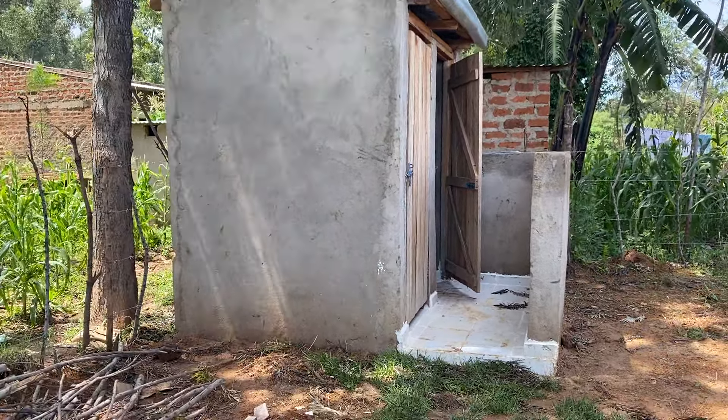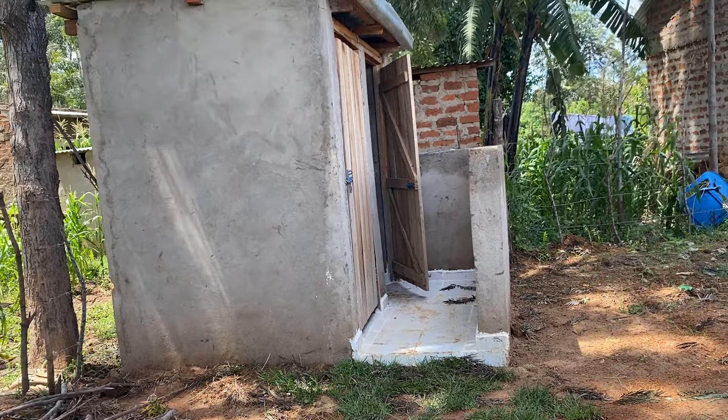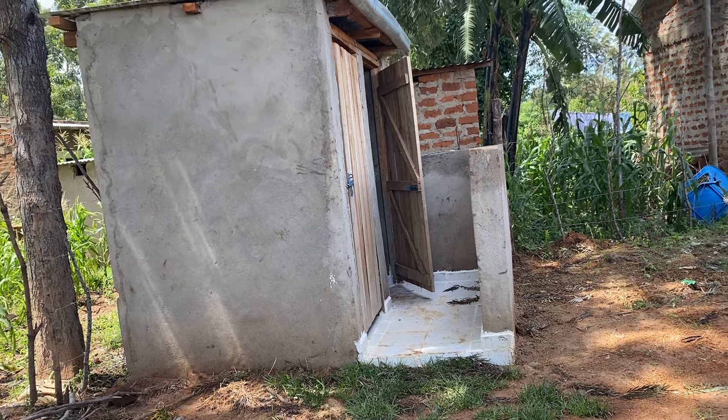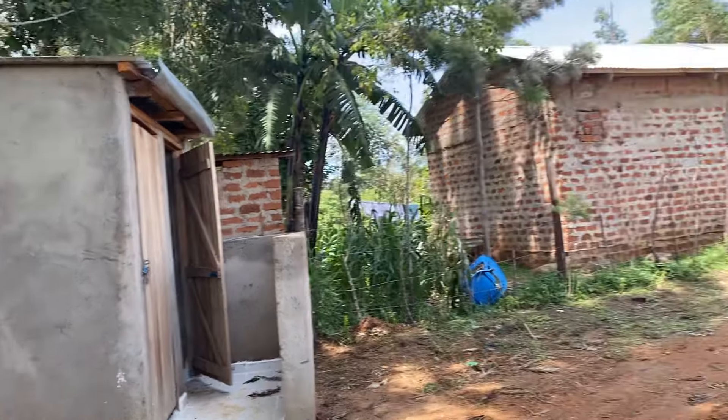These are toilets. We spent around 10,000 shillings to build this toilet.